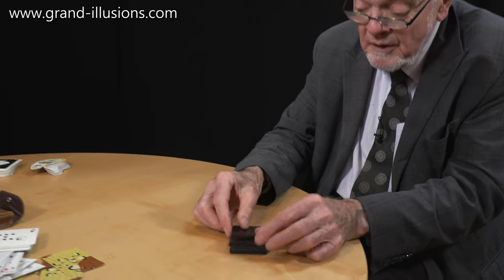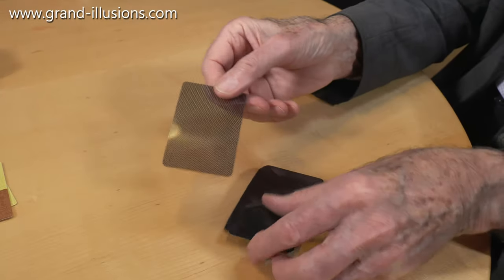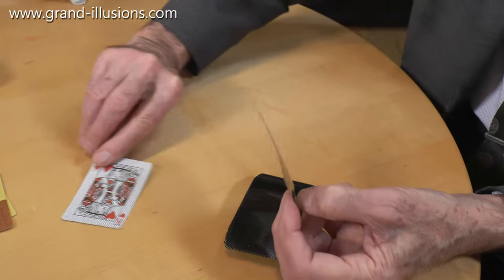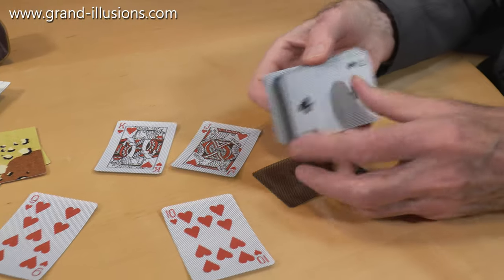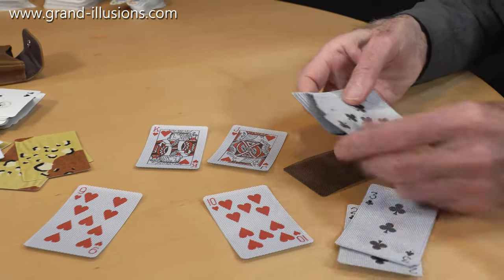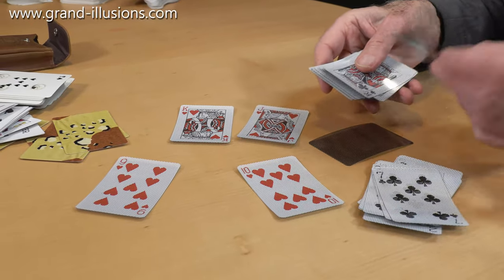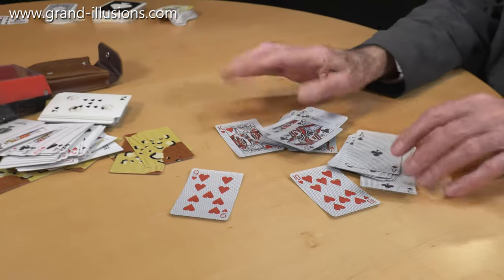This is a ContraVision Japanese deck — ContraVision it's called. These are superb, because you see nothing but black spots, so you can't read what the card is, but turn it over and you can see exactly what they are. Look at that — exactly what they are, right the way through to the end of the deck. Extraordinary. Very clear, and yet that side is completely visible, so ContraVision makes for a very, very nice deck of cards.